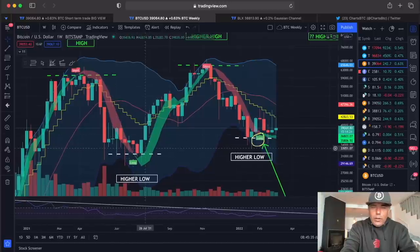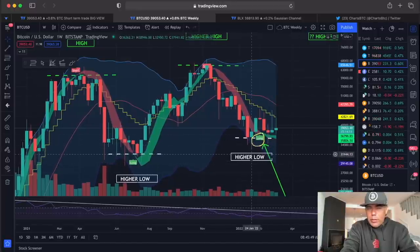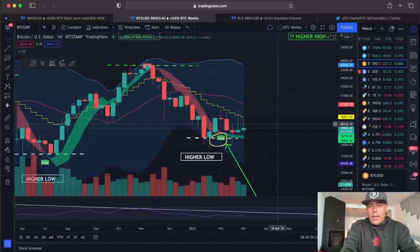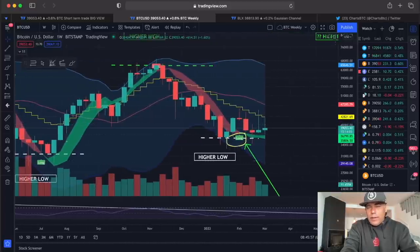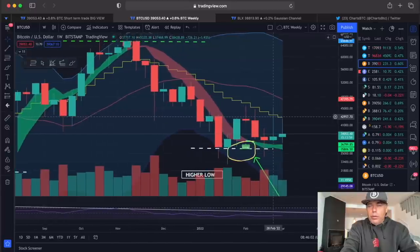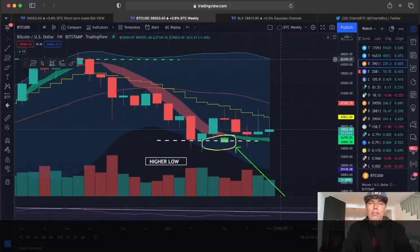Looking back at the previous area near the higher low, we had two huge green wicks and we did go higher after that, but we also went lower before getting bodies with a long wick to the bottom. Those previous candles show the opposite dynamic. In my opinion, we need to close the weekly candle above the yellow stepping line with a full body — that will be the positive start of a run all the way up to $65,000.